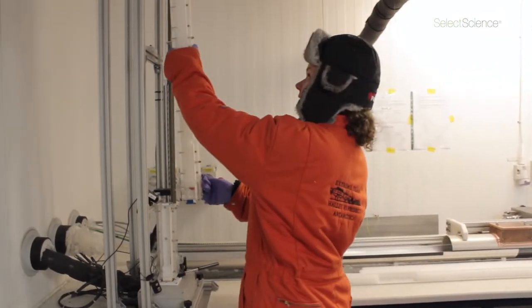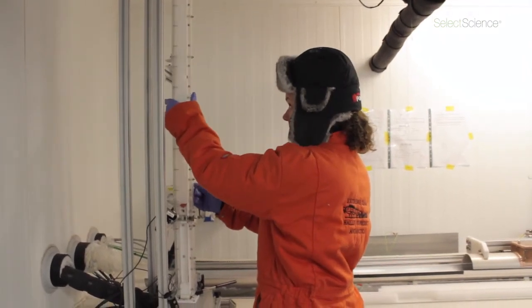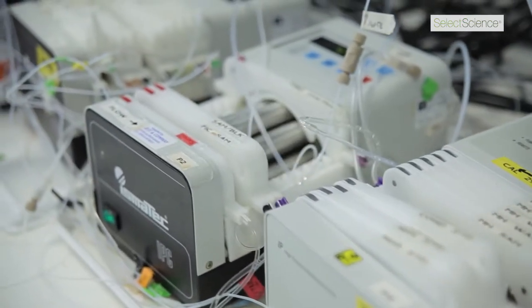We take our ice core sample and I chop it up in the cold room using a big band saw into the pieces that we need for different types of analysis. What I personally do is take one of the pieces and melt it down on a hot plate that's connected to a series of peristaltic pumps.